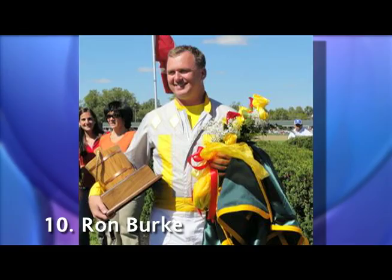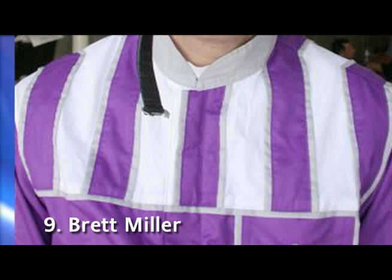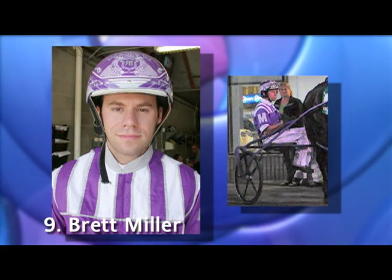Number 9, Brett Miller. I absolutely love purple - it's the color of royalty. Purple combines dynamic energy and inspiration. There are plenty of purple-clad drivers out there, but I think Brett's are the best.